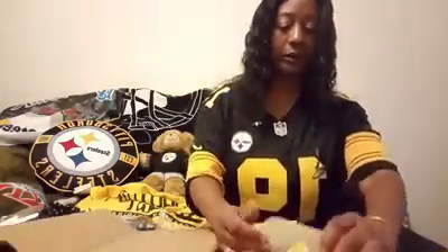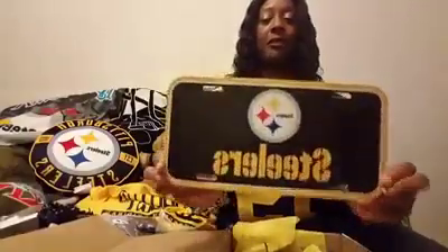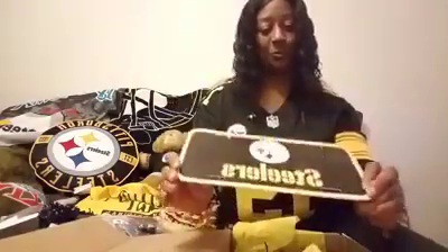And also a Steelers license plate detail, so I can wrap my men of steel in my car along with all my other Steelers stuff. Whoop whoop!